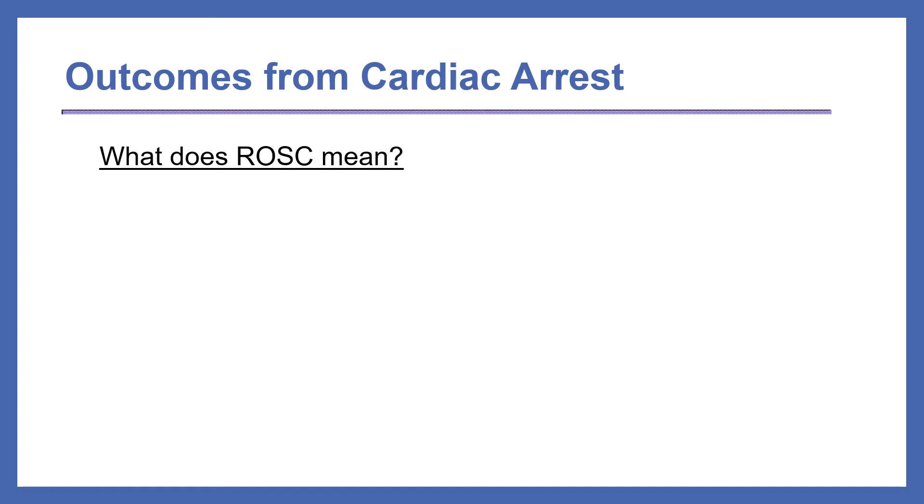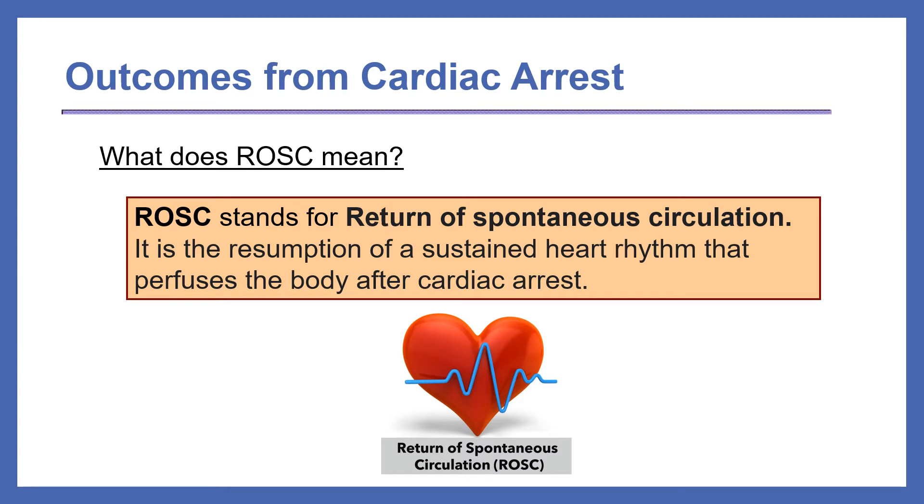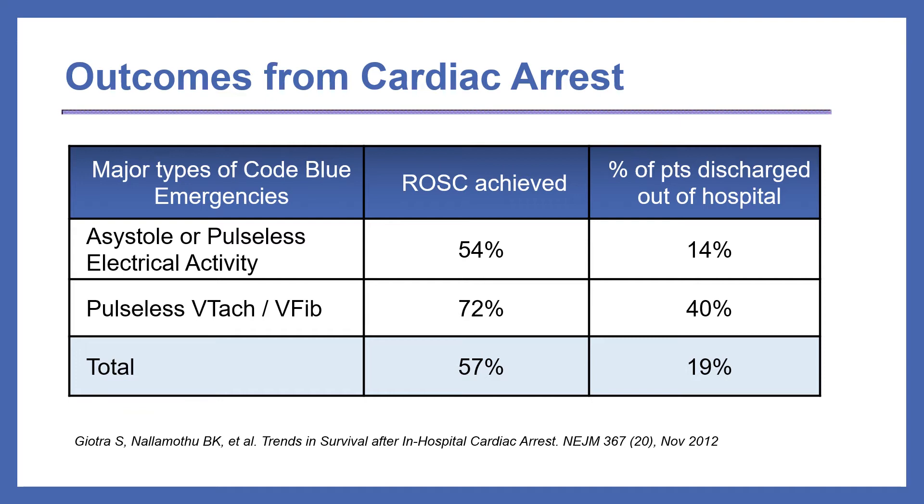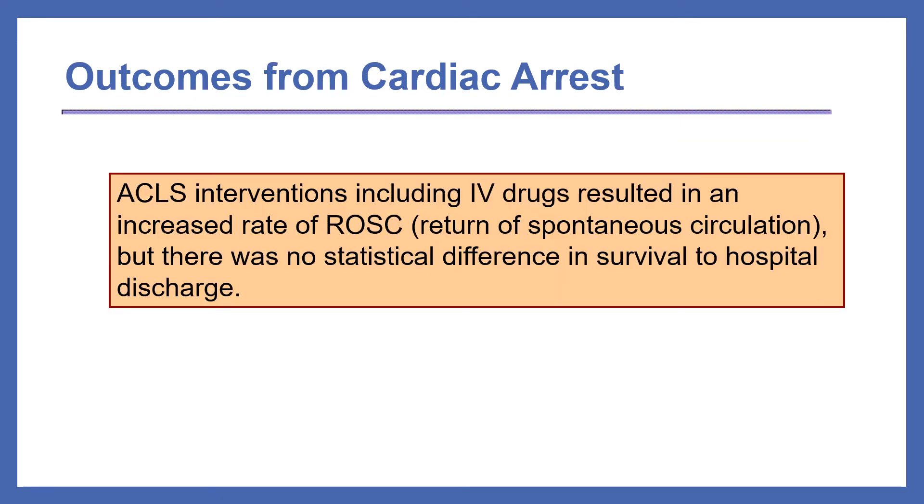ROSC stands for Return of Spontaneous Circulation. It's the resumption of a sustained heart rhythm that perfuses the body after cardiac arrest. ROSC is achieved after cardiac arrest in approximately 57% of patients. It occurs more often in pulseless V-TAC or V-Fib at 72%. The percentage of patients discharged out of the hospital after cardiac arrest totals 19%, or one in five patients. For pulseless V-TAC or V-Fib, they have a better chance at 40%. ACLS interventions including IV drugs resulted in an increased rate of ROSC, but there was no statistical difference in survival to hospital discharge.